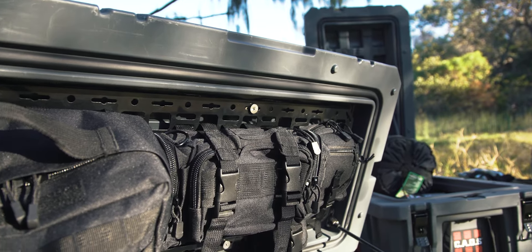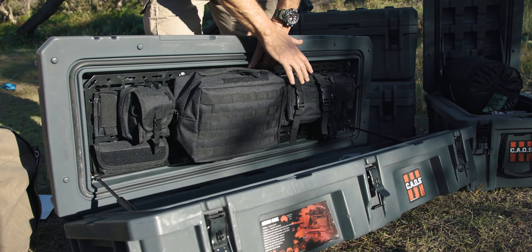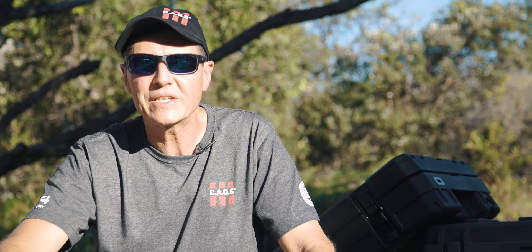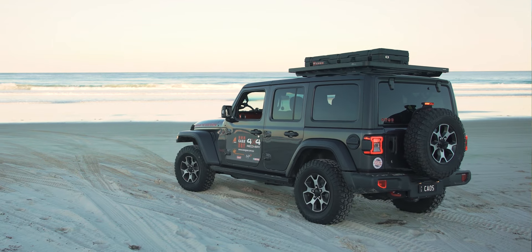Selected models are available with molle panels on the inside of the lid and a selected range of accessories which can be purchased separately. Keep your gear safe and dust free with a Tough as Nails storage box from CAOS. Available in-store or online at caosgear.com.au.